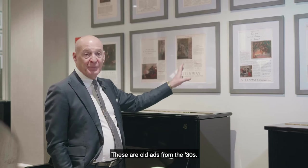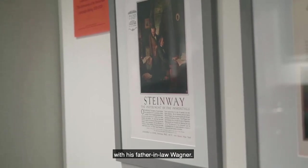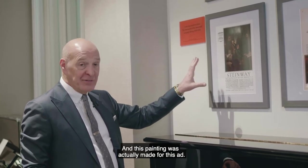These are old ads from the 1930s. For instance, this one features Franz Liszt with his father-in-law Wagner, and this painting was actually made for this ad.